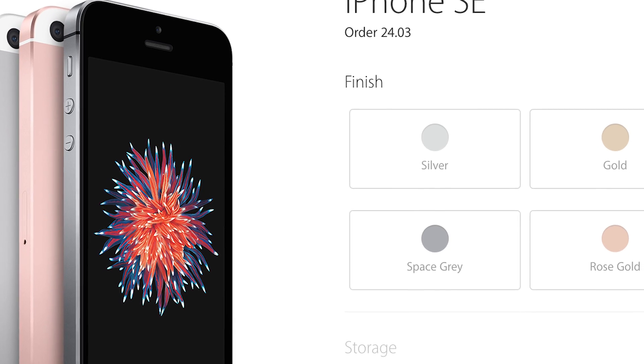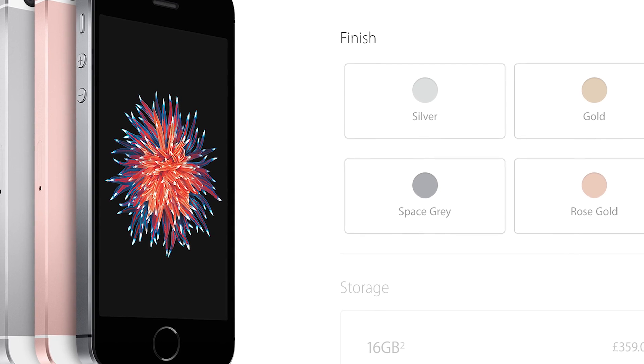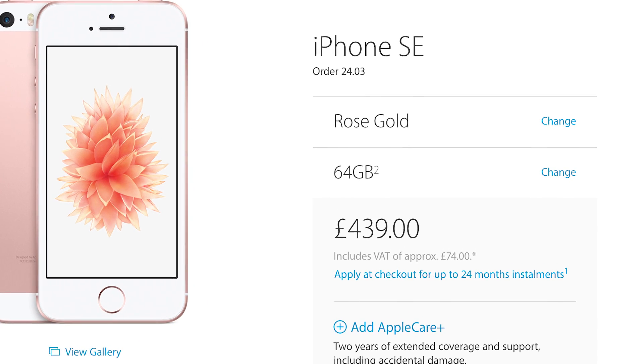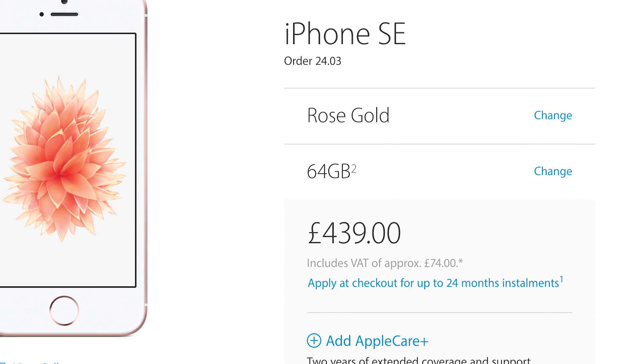For $399 for the 16 gig version, this is the cheapest iPhone Apple has ever launched, but we wouldn't recommend you pick one up at that capacity. Opt for the $499 64 gig variant, which is still pretty affordable, especially if you're into your four inch screen phones.